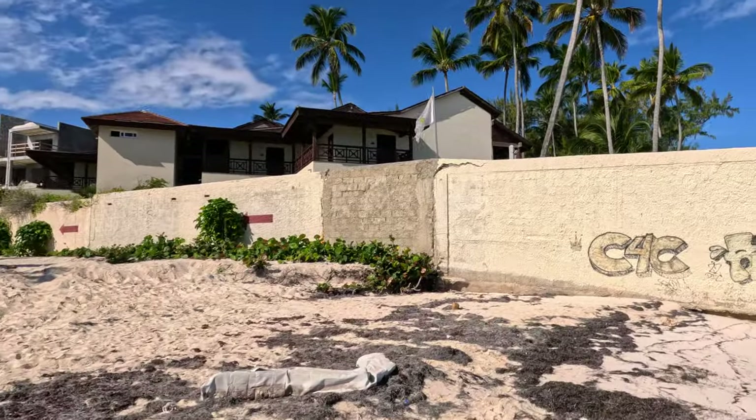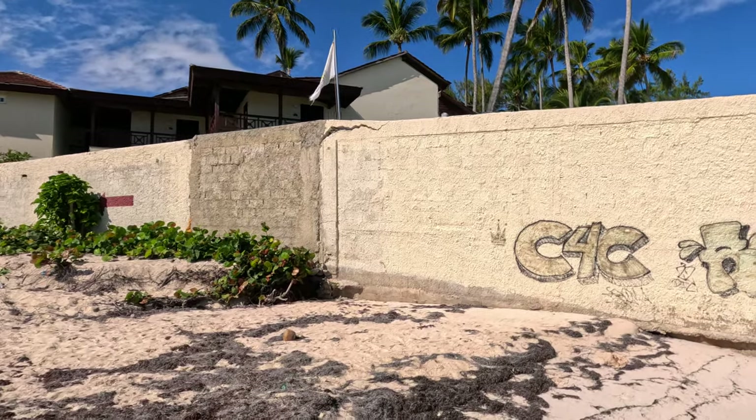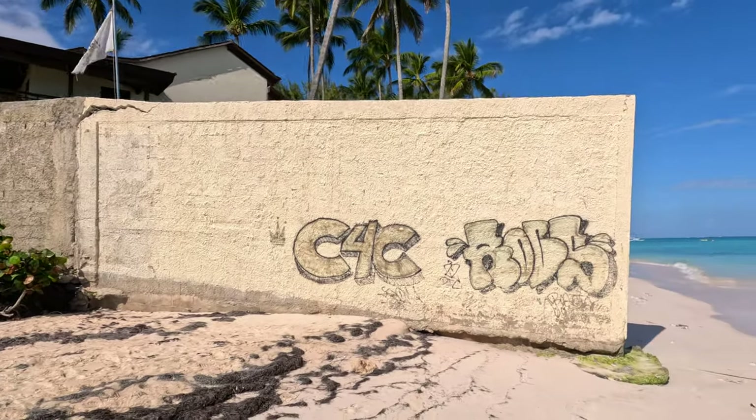This is a vlog I was kind of hoping I wouldn't have to do because it's a sad story. You can't really control mother nature and sometimes you don't know what she's going to throw your way. I'll just show you firsthand what's going on here - as you can see, we're getting some structural issues: a wall is cracking and it's kind of leaning.